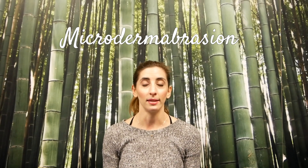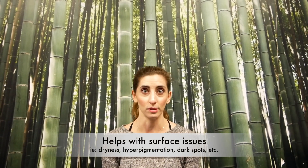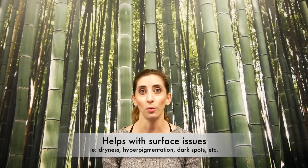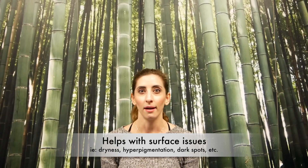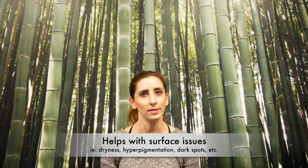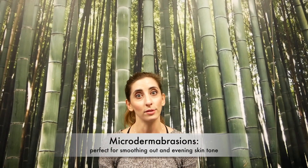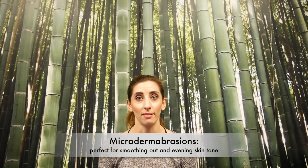Microdermabrasion is a type of mechanical exfoliation and we use it on the skin to help with surface issues — things like dryness or hyperpigmentation, dark spots or brown spots on the skin, uneven texture and tone. We also can use it to hydrate the skin as well. So we're really dealing with surface issues of the skin and the microderm works really well to smooth out and even the skin tone.